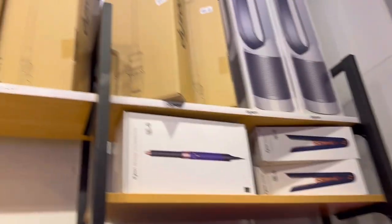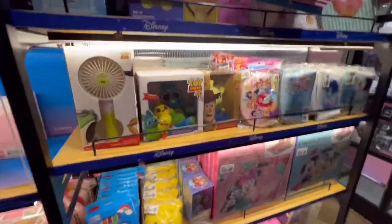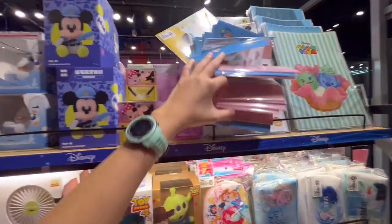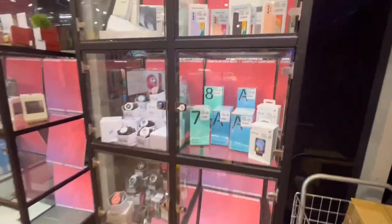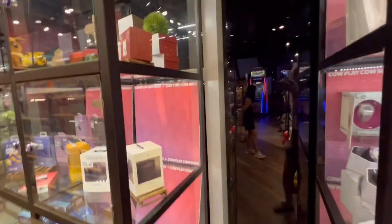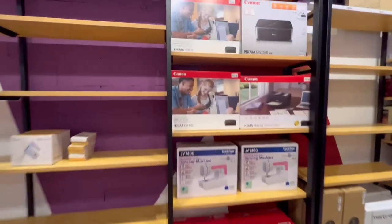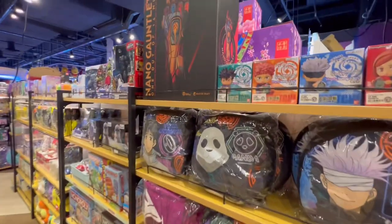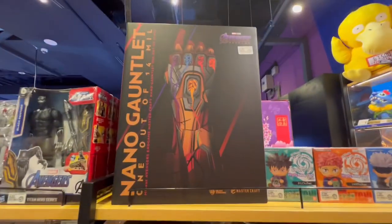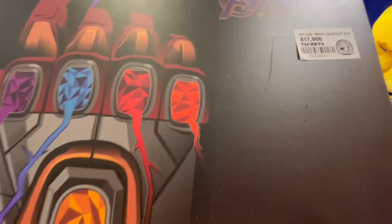They've got a lot of other Dyson products. Check out what else you can get, like these stickers. Are there electronic stuff? Apple stuff? And they even have printers — oh, and the shelves are empty — some cushions. Look at this, it's more expensive than a fan. 800,000 — oh my god, it's like 800 bucks.